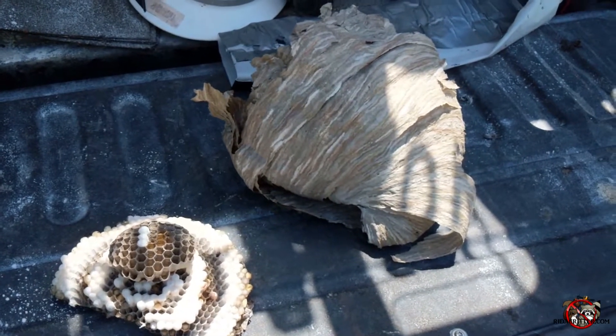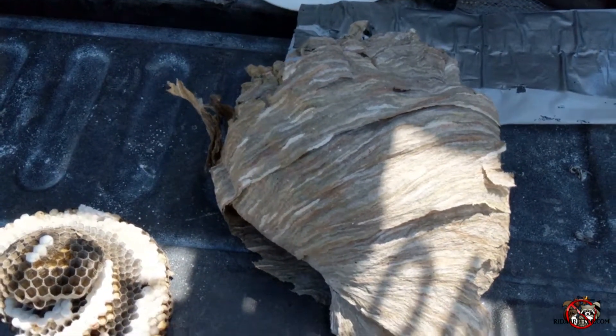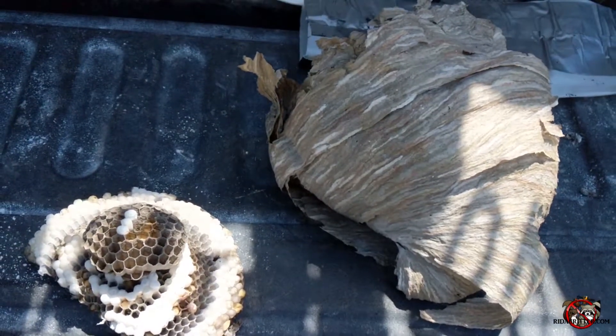This is the aftermath. I got the nest down successfully without getting stung. This is a massive nest and I got it down.